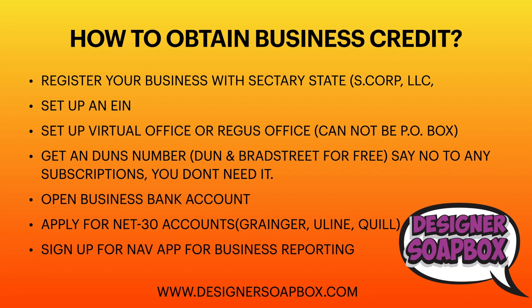Second, you want to set up an EIN number, which is your Employer Identification Number — basically your business social security number. When you're applying for funding, they will always ask for your EIN number. This is what identifies your business, and when you apply for things you'll use your EIN instead of your social security number. This is how you apply for business funding and vendor accounts.